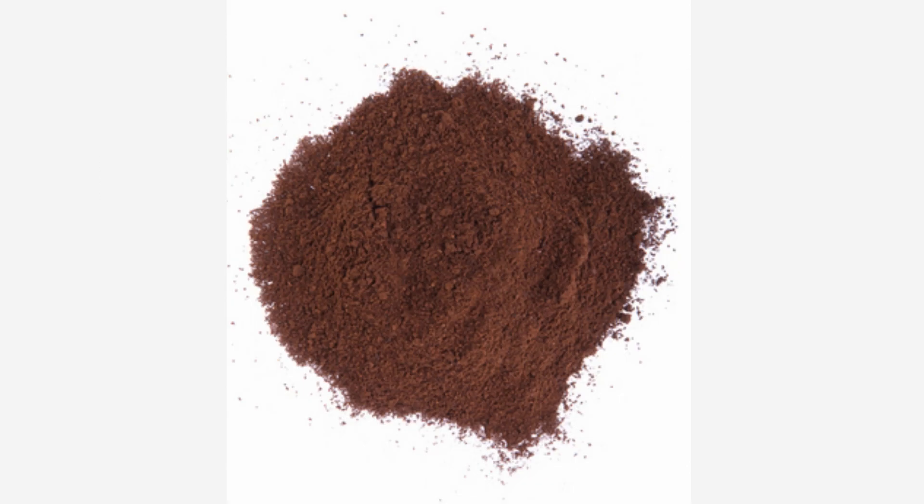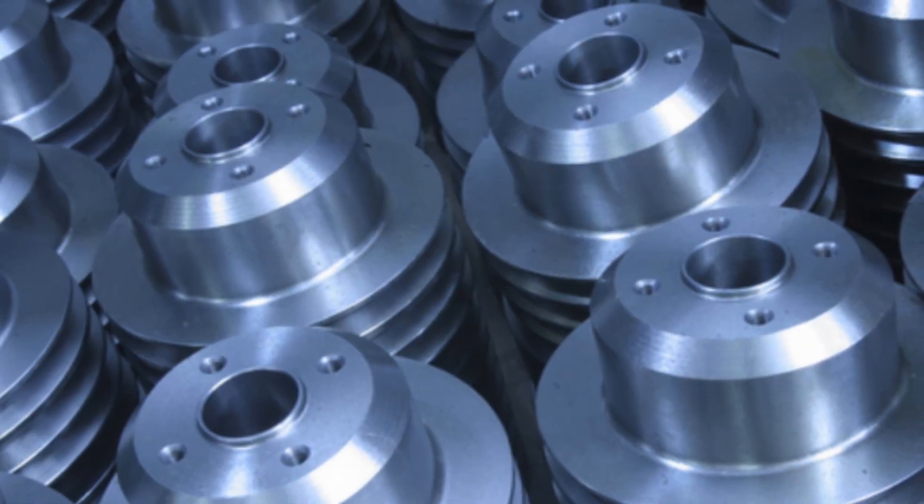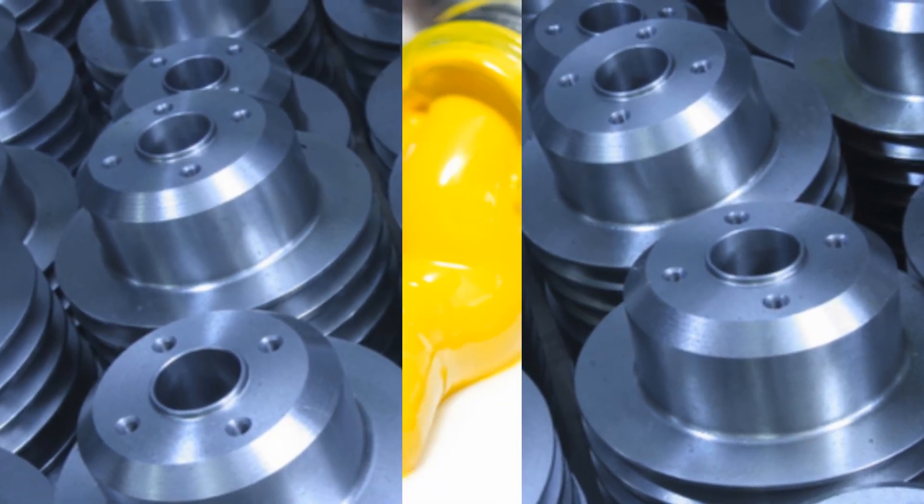Hexavalent chromium is a toxic form of the element chromium. Hexavalent chromium compounds are man-made and widely used in many different industries.